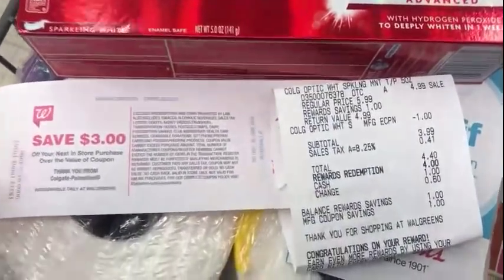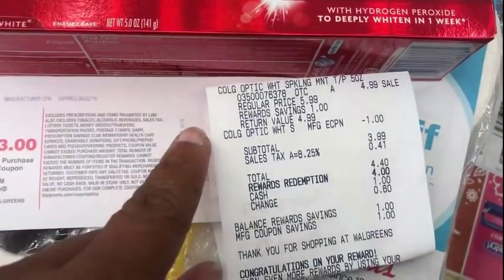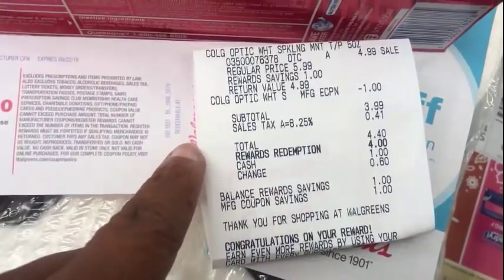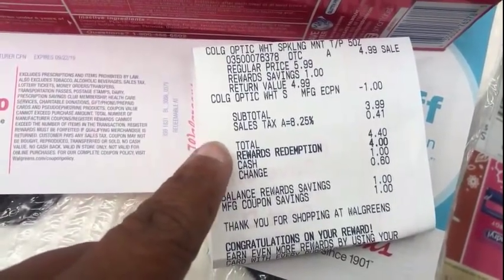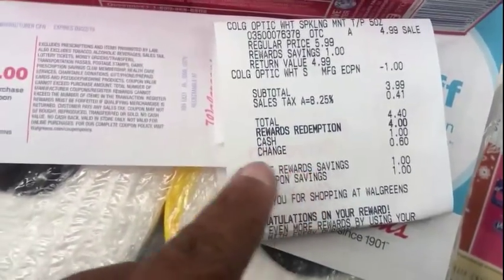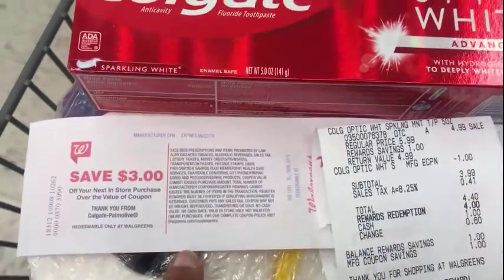Everything worked out great — on sale for $4.99, the $1.00 digital came off. My total was $3.99 after the coupon, $4.40 after tax. I used 4,000 points, paid $0.40, and got back the $3.00 registry reward.